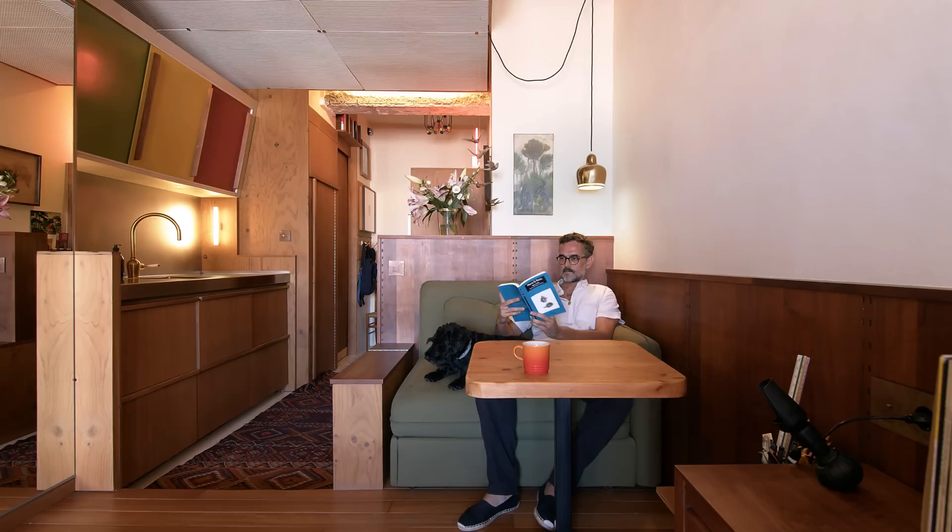My name is Jacobo Valenti. I'm an architect from Barcelona. I live here with my dog, Ron.